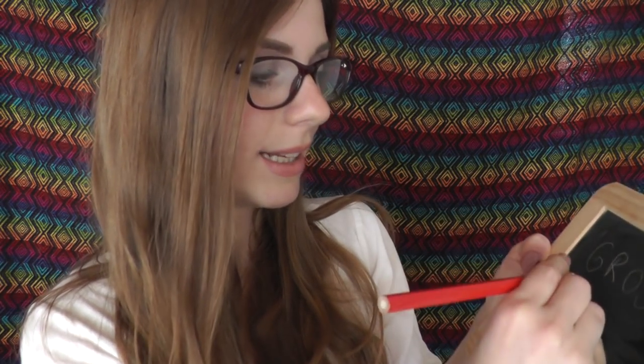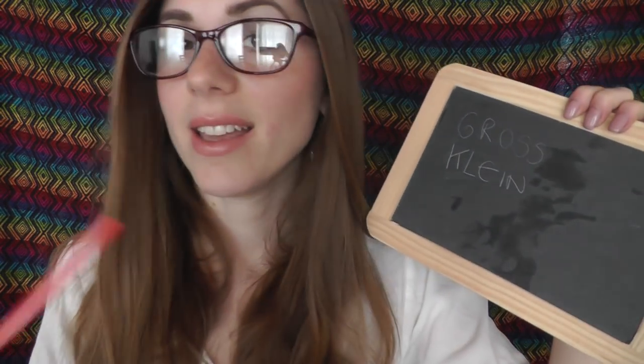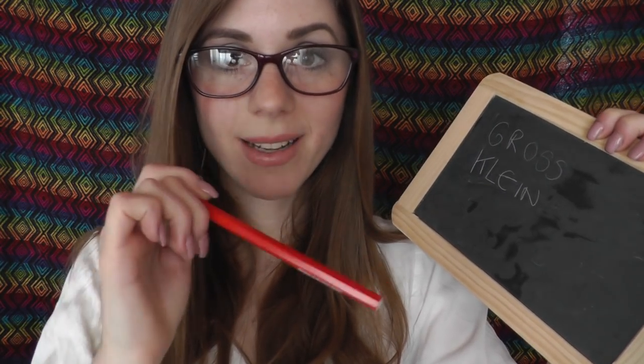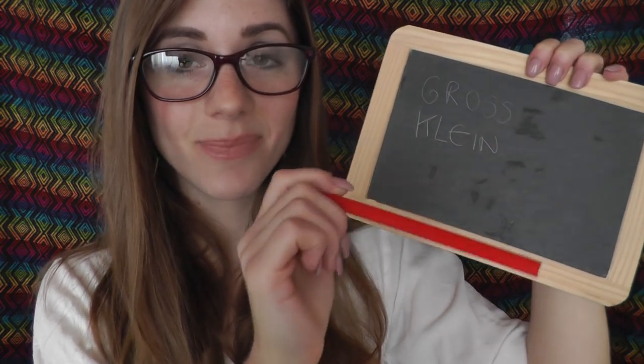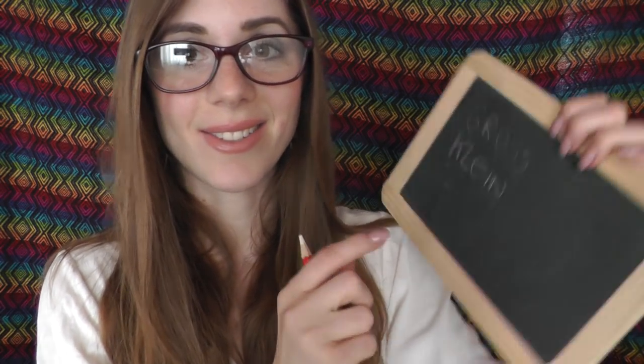Then the opposite is 'small', which means 'klein'. So: ich bin klein, du bist klein, er, sie, es ist klein, wir sind klein, ihr seid klein, sie sind klein.